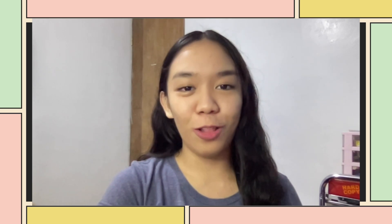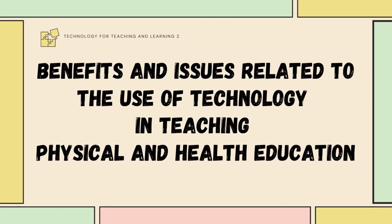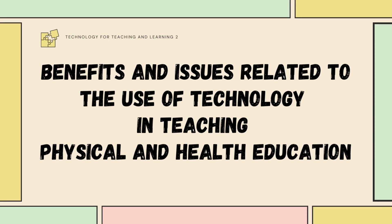Being a 21st century teacher means that we are educating a generation who have technology and other ICT resources readily available in their everyday lives. That is why it is important that we acknowledge technology as an important tool which can bring beneficial changes in the teaching and learning process. In this video, I will discuss about the benefits and the issues related to the use of technology in teaching physical and health education.